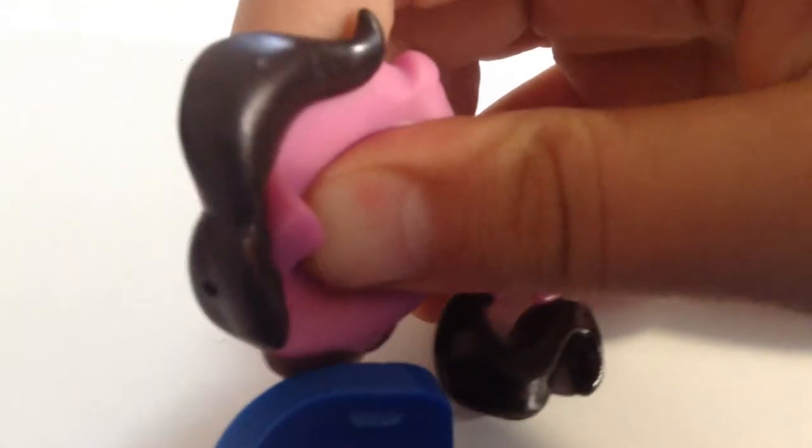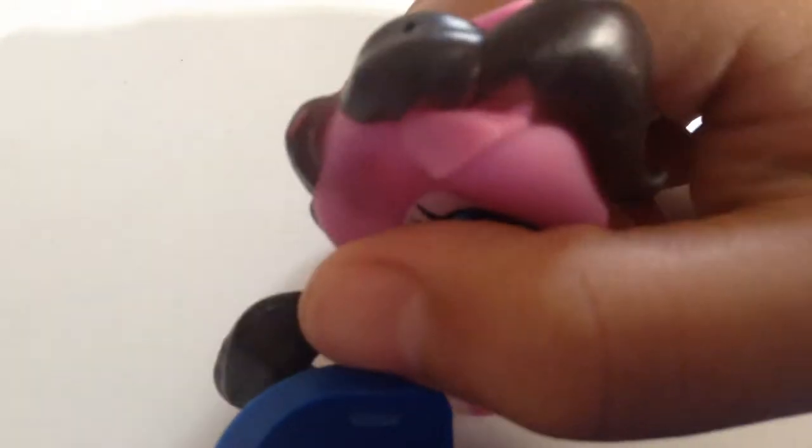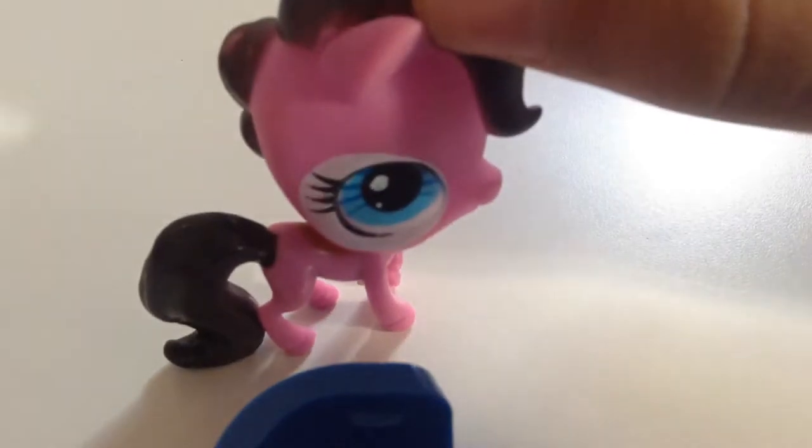All right, so the first one I have is this fake pony. It looks really weird. It has no licensing, as you can see, and its head is really squishy. If you put it with water, it will probably be like a nice little water toy. So yeah, there's the pony.